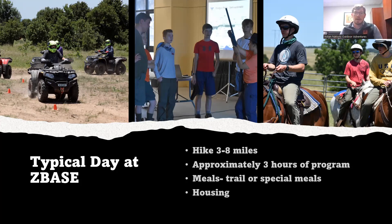Meals and housing are very dependent on your day at Z-Base, because every day is a little bit different depending on what you're doing, where you're going, and what your adventure area is.